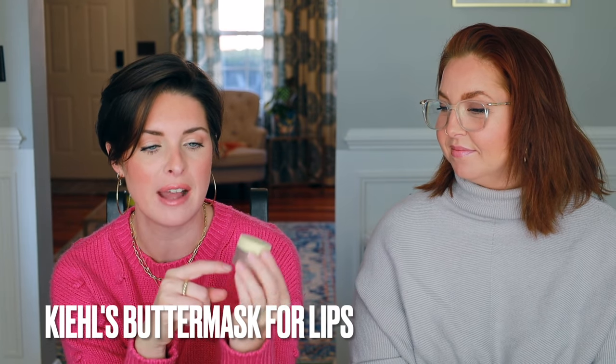This lip balm has been a favorite for a very long time. I'm working through others I love, but this is one I'll come back to over and over. It's the Kiehl's Butter Mask for Lips — an overnight lip treatment, though you can wear it during the day. No SPF, so be wary. It's a really thick balm that sinks in but still has residue left when I wake up in the morning, which makes me feel like it's done something.